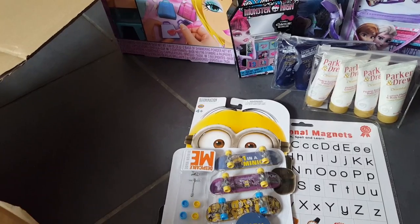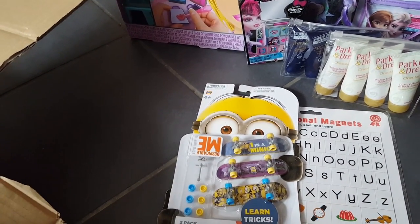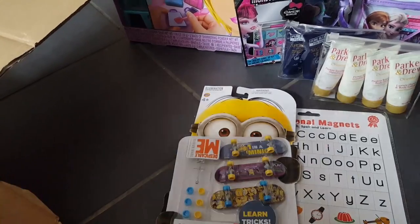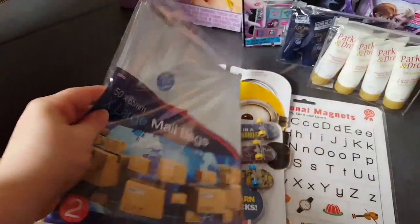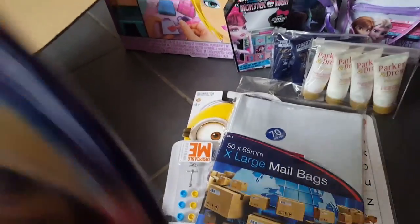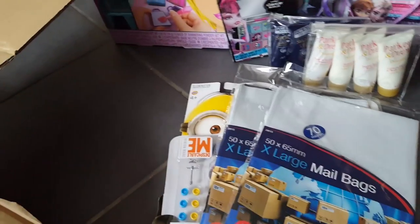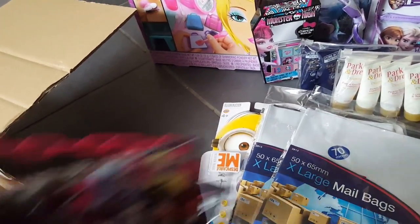I've been looking for some extra large posting bags because I normally get them in Poundworld and they hadn't had any for a while. I found these which are extra large, so I just got two packs of those.